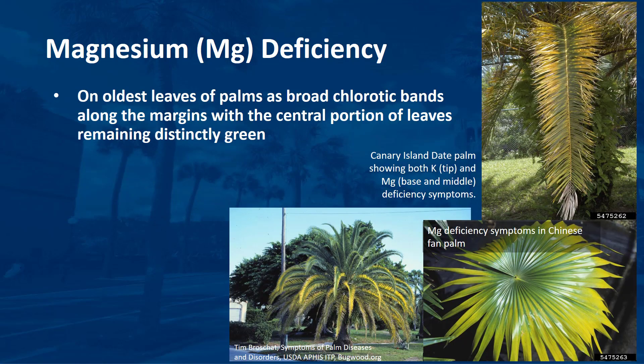Magnesium deficiency appears on the oldest leaves of palms as broad chlorotic bands along the margins, with the central portion of the leaves remaining distinctly green. In severe cases, only the rachis and adjacent portions of the leaflets remain green on the oldest leaves, but younger leaves show progressively wider bands of green along the centers. In date palms, leaflet tips on the oldest leaves may be necrotic, but this necrosis is due to potassium deficiency superimposed on magnesium-deficient leaves. Where the two deficiencies coexist, the oldest leaves will show typical potassium deficiency symptoms, while magnesium deficiency symptoms will be visible on mid-canopy leaves. Transitional leaves will have potassium deficiency symptoms on the distal portion, while magnesium chlorosis will be seen on the basal leaflets. In palms with deeply dissected leaves, the chlorosis may appear as broad yellow bands along the margins of individual leaflets.